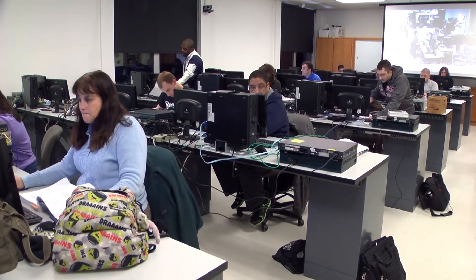In my three years here, they've gone above and beyond. I'm always amazed when I come into a new class, a new semester, and they say, 'Oh, we got new computers.' It's like a new toy.